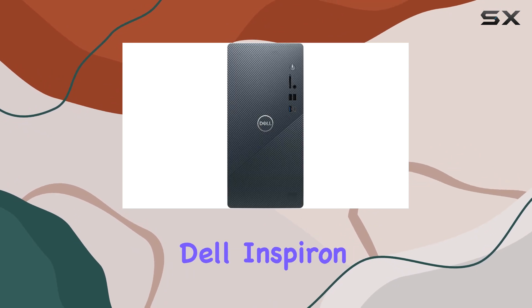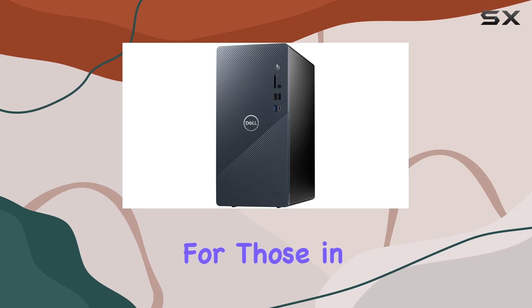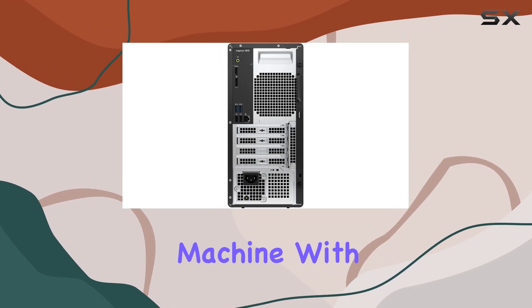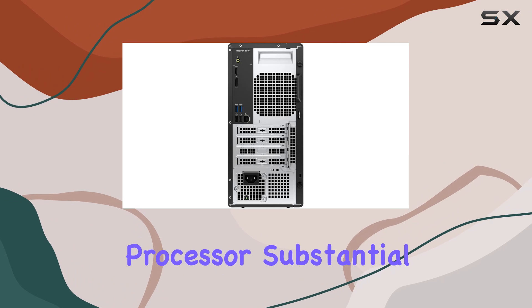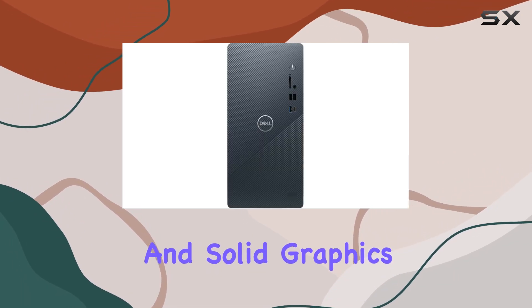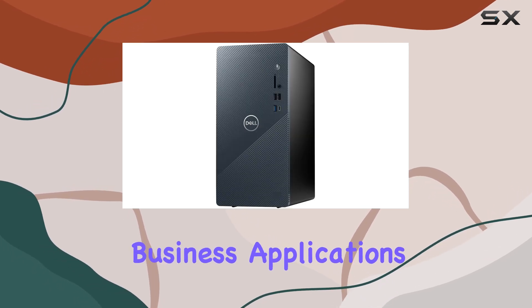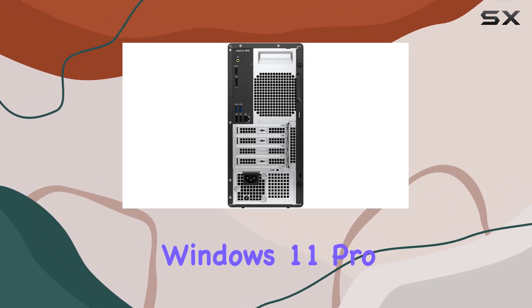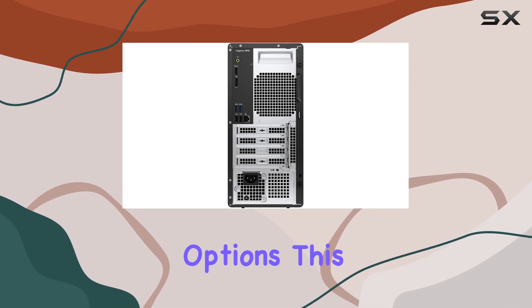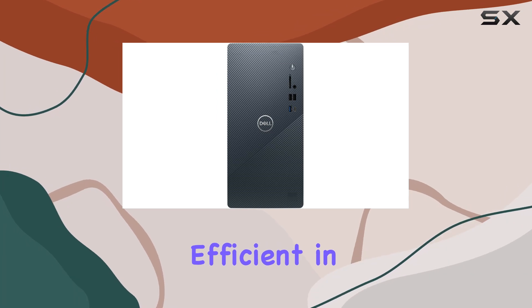In summary, the Dell Inspiron 3910 business desktop is an excellent choice for those in need of a reliable, high-performance machine. With its powerful Intel Core i5 processor, substantial memory, fast SSD storage, and solid graphics performance, it's designed to meet the demands of modern business applications. Coupled with Windows 11 Pro and comprehensive connectivity options, this desktop ensures you have all the tools you need to stay productive and efficient in your work.